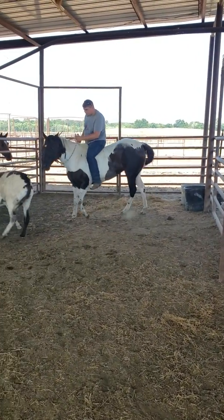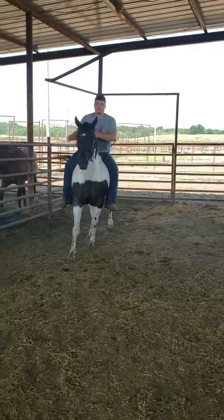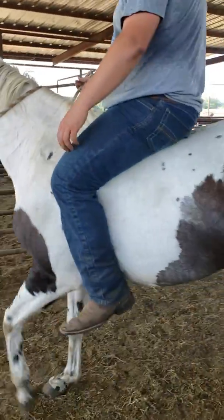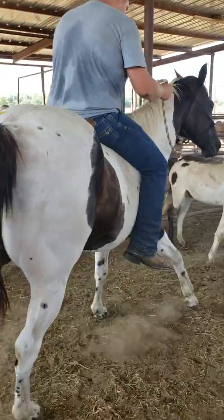Here's our Pintaloosa mare. She's super cute. She has a whole bunch of little spots all over her. She has that beautiful front chest band — it's black.